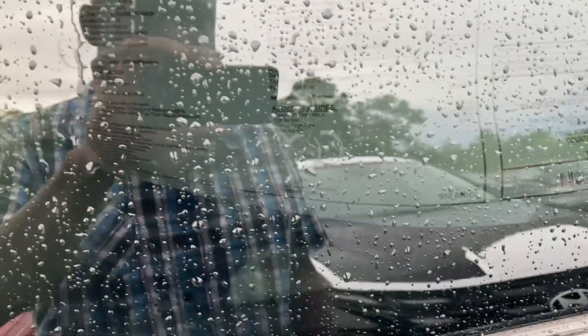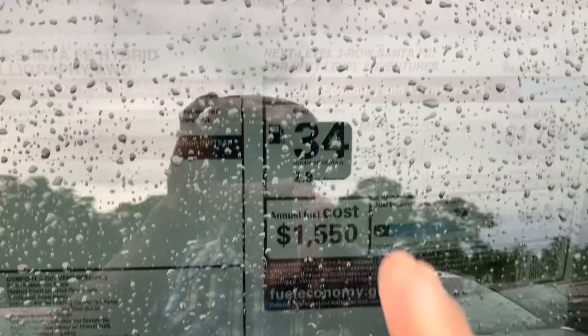This is the window sticker for the 2025 Santa Fe — best warranty in the business. Options listed on the side on the bottom, plus floor mats and cargo net. The price comes out to around $50,880. Amazing 35 miles per gallon highway and 34 combined because it is a hybrid powertrain.